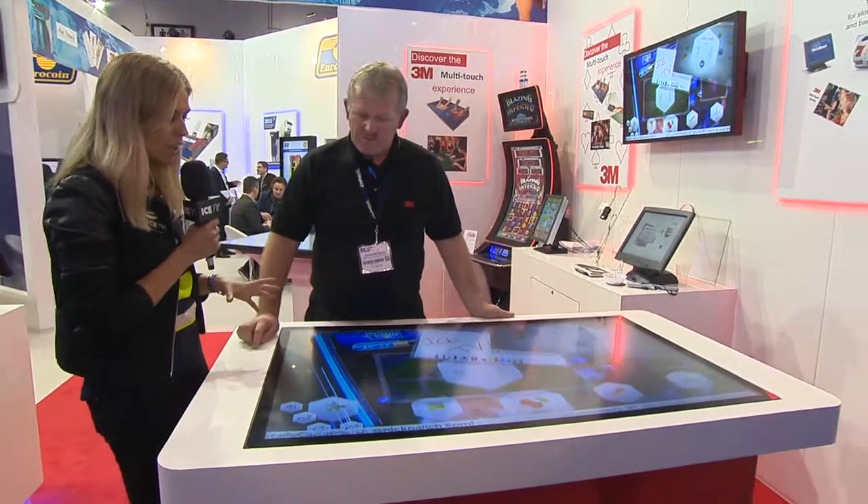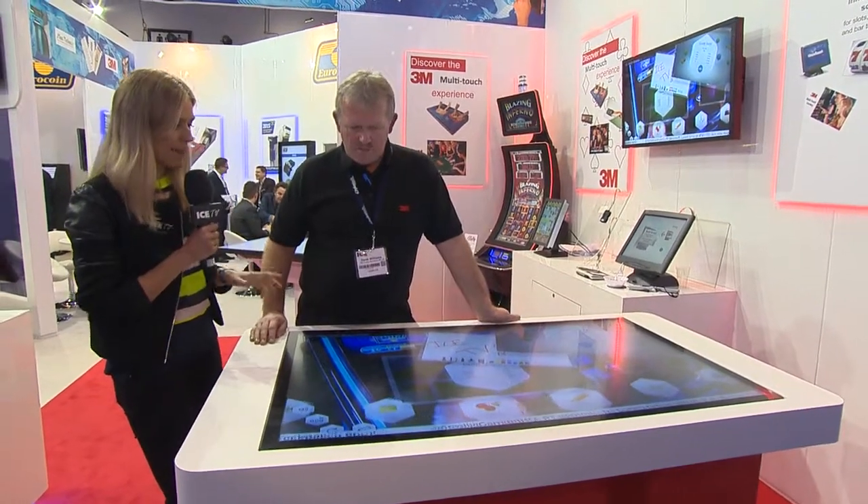Pretty impressive, lots going on. But tell us, what is it that's so unique about this particular interactive display screen?